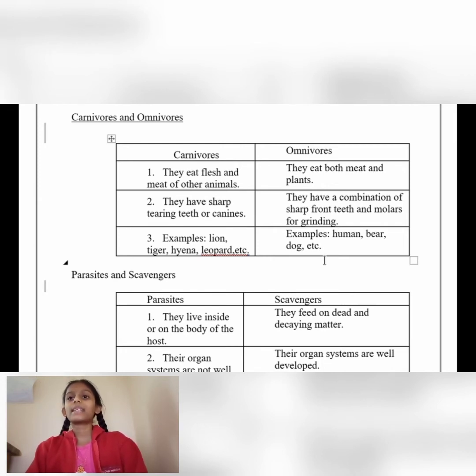Omnivores examples: human, bear, dog, etc.